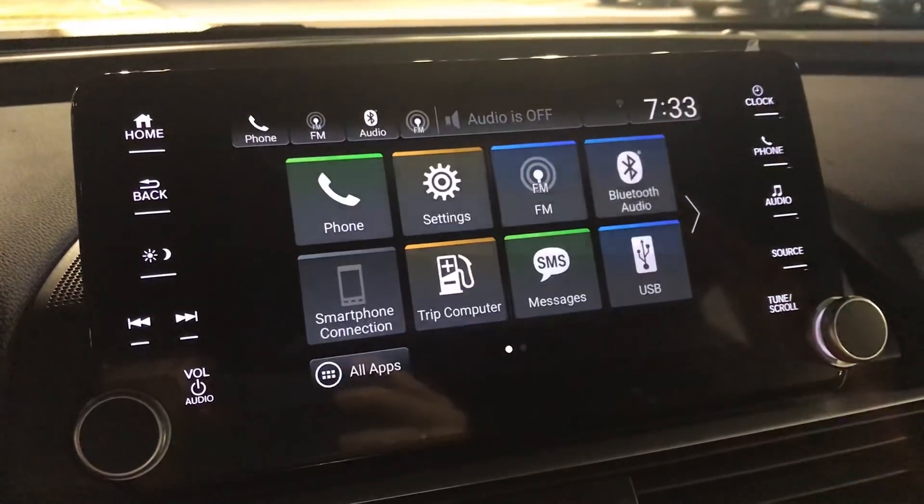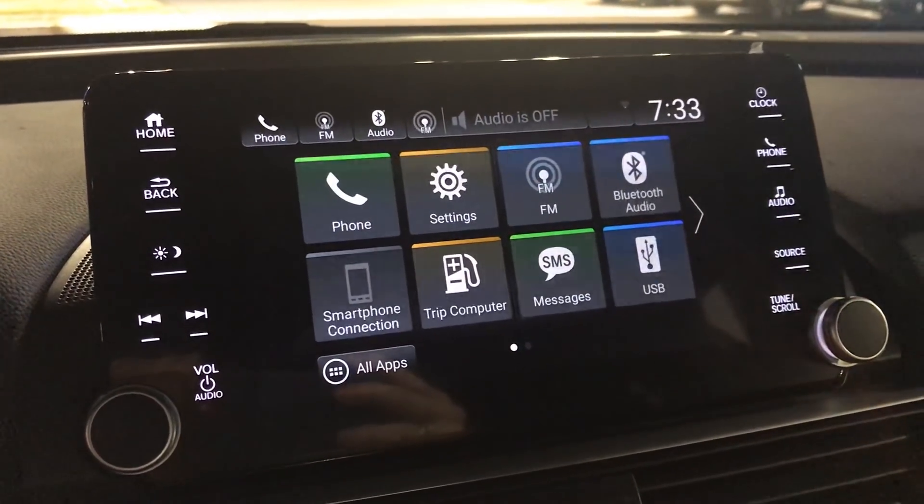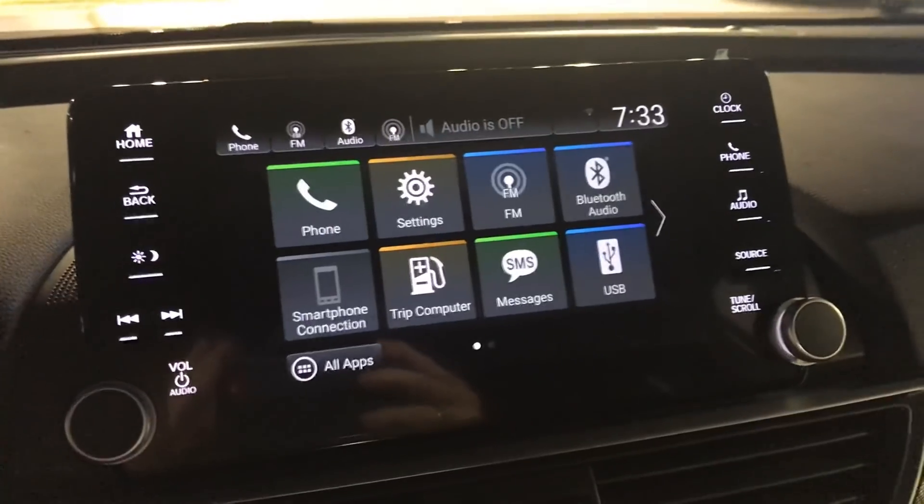You'll have a nice system in the center of the car that includes Apple CarPlay as well as Android Auto. You'll be able to Bluetooth connect your phone into the system.